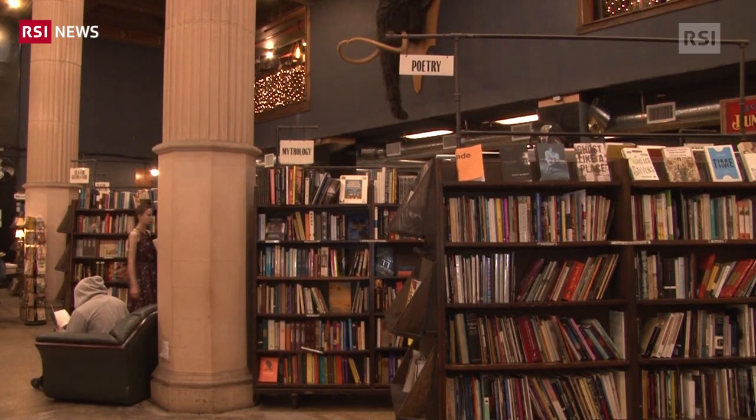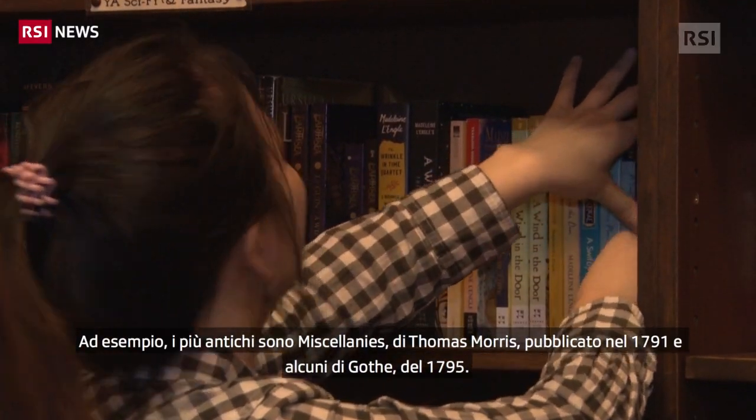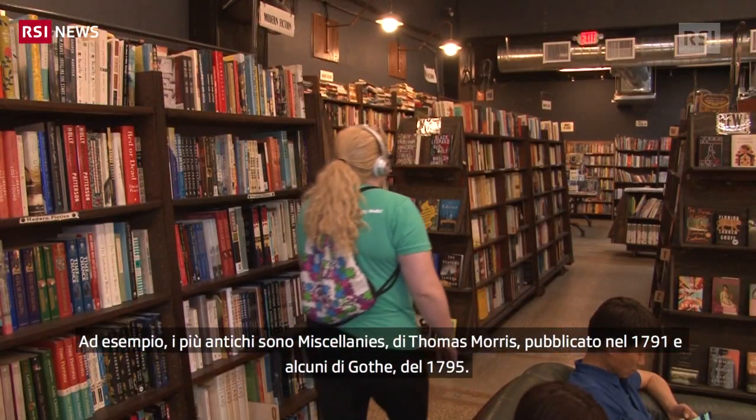Behind me are the oldest books that we have in the store. We have Miscellanies by Captain Morris that was published in 1791, and we have a collection of Goethe — Wilhelm Meister's Apprenticeship — that's from 1795. They are among the most expensive books in our collection and by far the oldest.